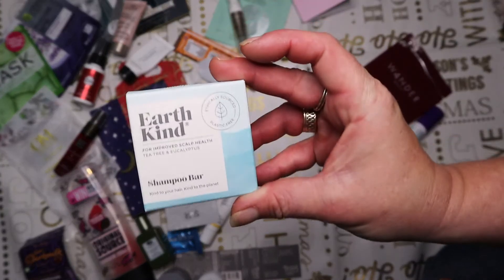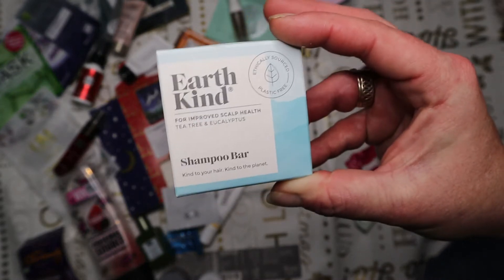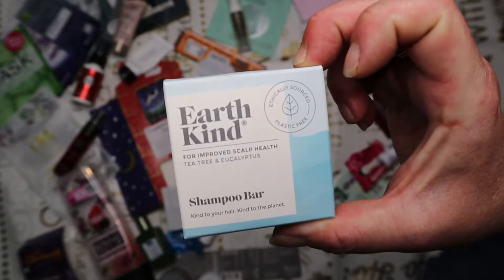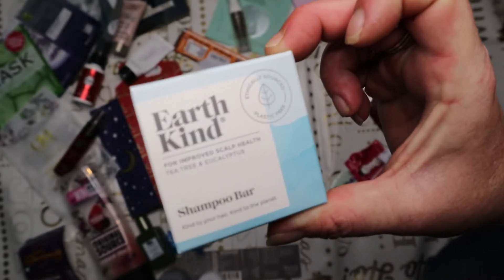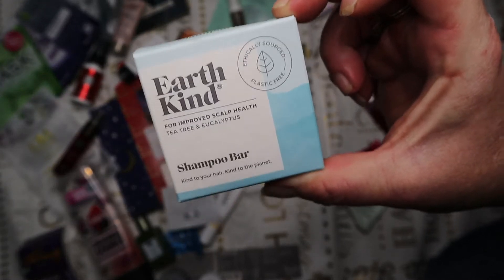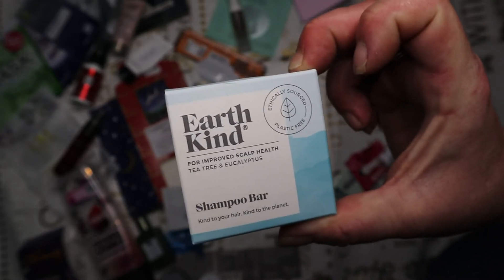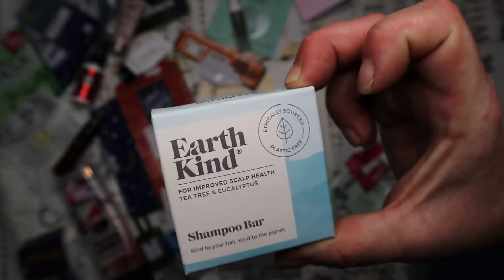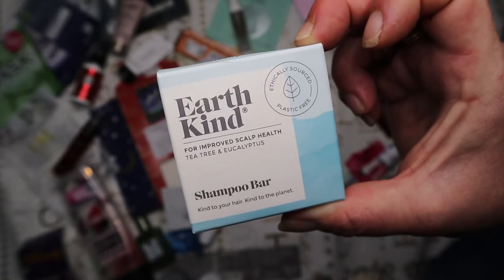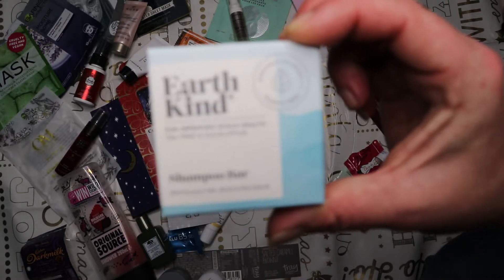From my Latest in Beauty box I got the Earthkind Shampoo Bar for my children. It says this 50-gram bar retailing at about £7-8 should give 20 washes - my kids got about eight uses between the two of them, but they really enjoyed using it. It lathered up well, cleaned the hair, and the tea tree and eucalyptus helped with my eldest son's oily hair. Would I repurchase it? Yes, but I'd definitely try to find it on offer rather than paying full RRP.